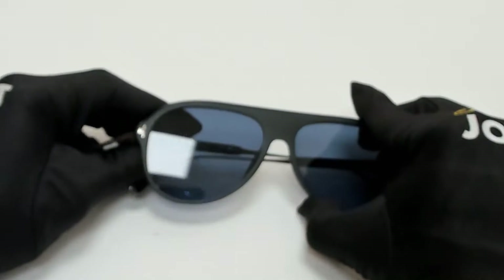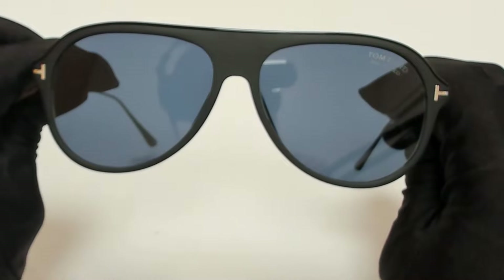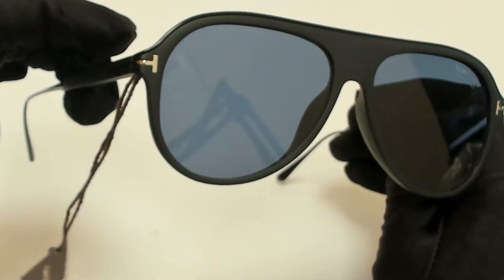Hi everyone, greetings from joylot.com. I'll be demonstrating Tom Ford sunglasses, model Nikolai 02, TF624, color code 02D.